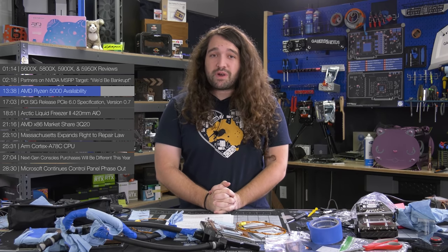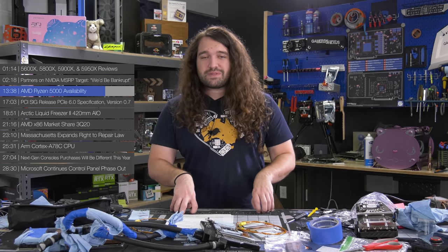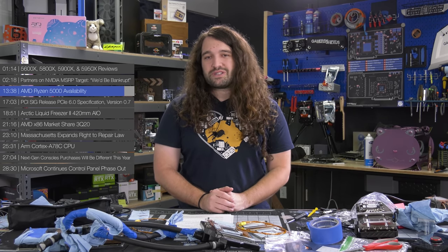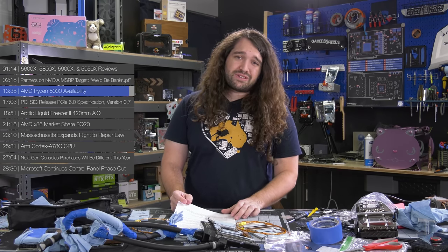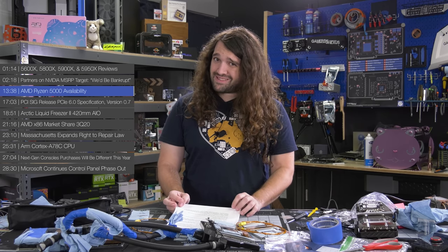One final note: with everyone doing work from home and learning from home, families that had old systems they hadn't needed to update are now finding they need computers. Kids can no longer use computers at school. People are fighting for access over what might be the only computer in the house. Everyone's buying computers, tablets, and laptops because suddenly everyone in the household needs one for school and work. High-end parts selling out is more than just AMD trying to manufacture demand — it's a real phenomenon driven by current circumstances.